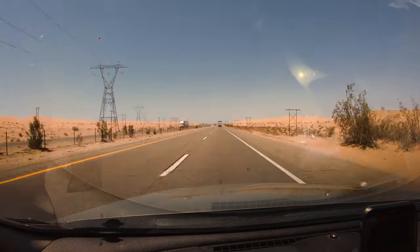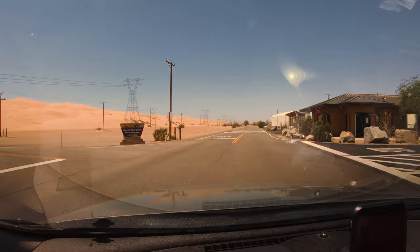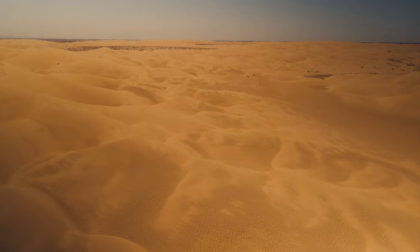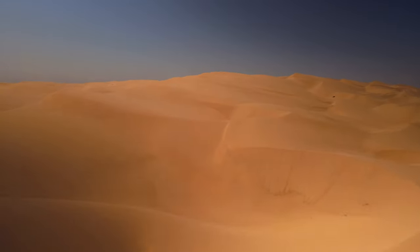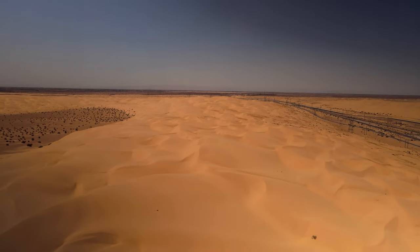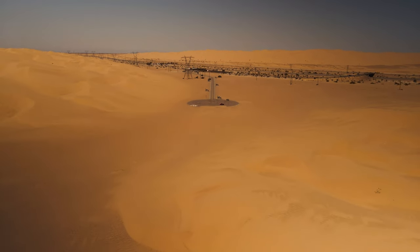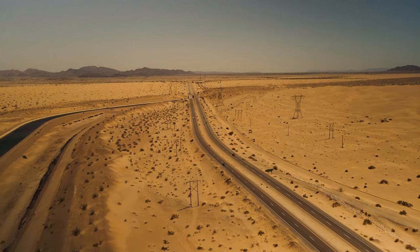Later in the day, I visited the Buttercup Dunes, which is another part of the Imperial Dunes. These dunes are located off Interstate 8 and are really close to the Mexican border. Unlike the Imperial Dunes, Buttercup had much less wind. I only shared the parking area with one car when I arrived and one truck as I was leaving, and I actually had the area all to myself for a few minutes. The Buttercup Dunes are also distinguished by the All-American Canal, which carries water from the Colorado River to the Imperial Valley.